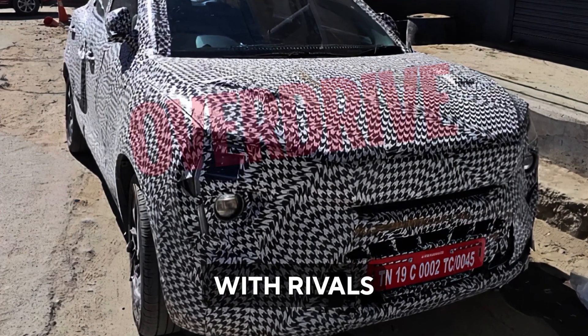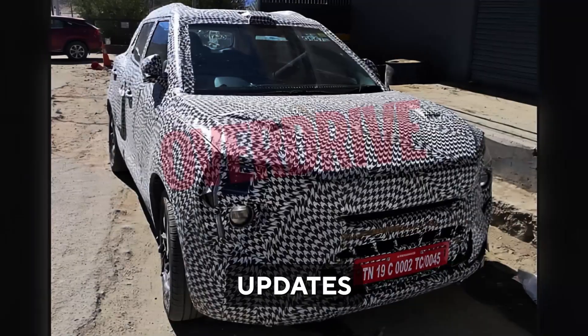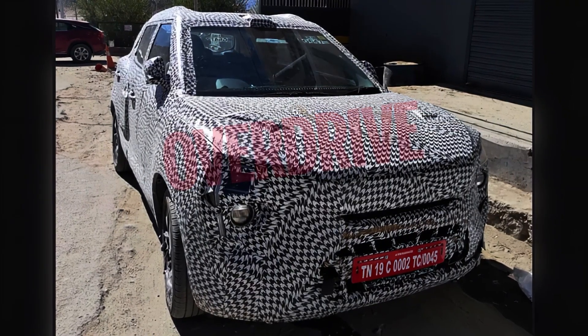The XUV300 will compete with rivals like the Tata Nexon and Maruti Brezza. Stay tuned for more updates on this exciting facelift. Thanks for watching.